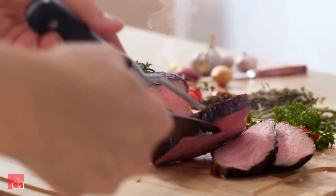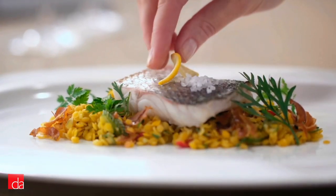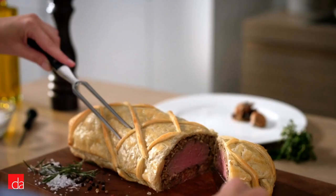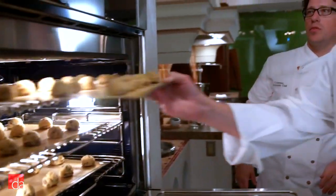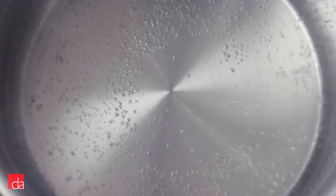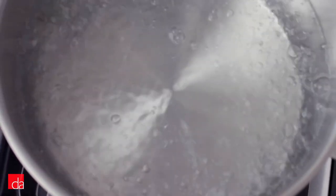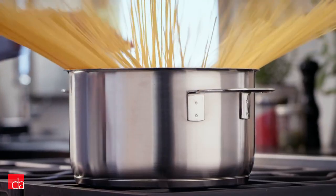While 212 degrees might not seem that hot, especially when you're used to cooking at 400 degrees using a traditional style oven, water is actually a much better conductor of heat than air. As an example, I'm sure you've reached your hand into a 400 degree oven to pull out a baking sheet without injury. However, I highly recommend you don't stick your hand in a 212 degree pot of boiling water, even for half a second.